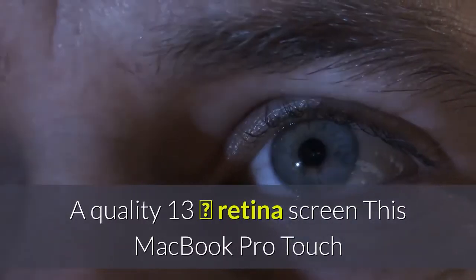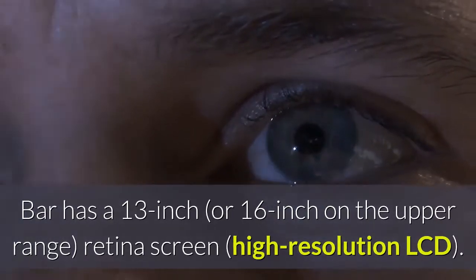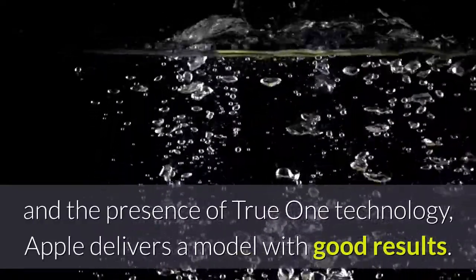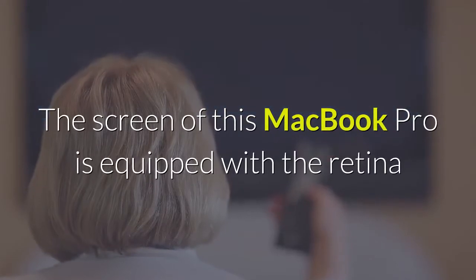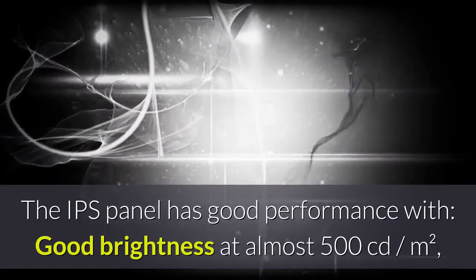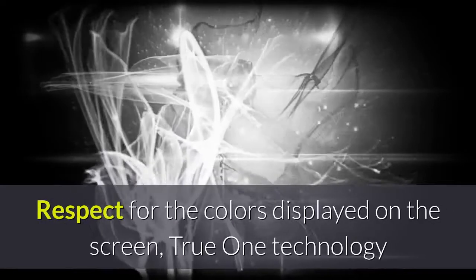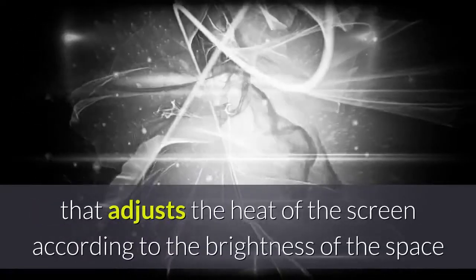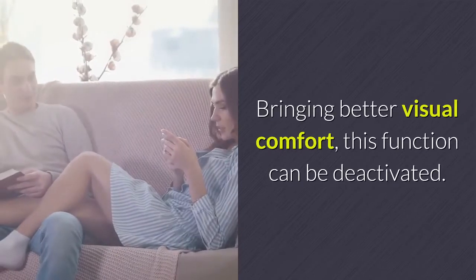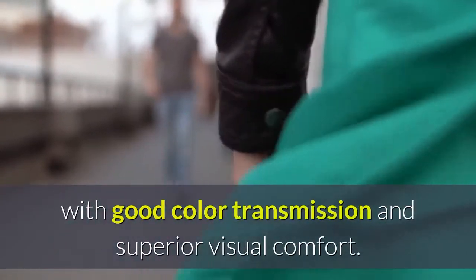This MacBook Pro Touch Bar has a 13-inch Retina screen, a high-resolution LCD. With a screen resolution of 2560 x 1600 pixels and the presence of TrueTone technology, Apple delivers a model with good results. The IPS panel has good performance with good brightness at almost 500 candelas per square meter, offering good use even outdoors, with good contrasts and very deep blacks. TrueTone technology adjusts the warmth of the screen according to the brightness of the space where the computer is located, bringing better visual comfort, though this function can be deactivated. In summary, the screen offered by Apple on this MacBook Pro Touch Bar is very good, with good color transmission and superior visual comfort.